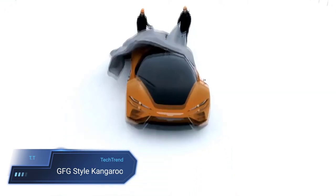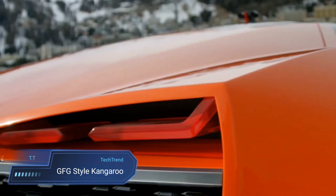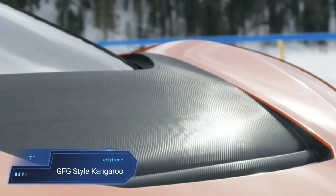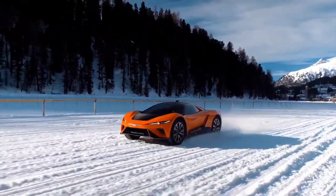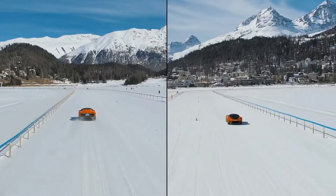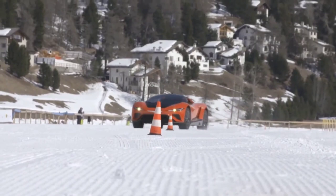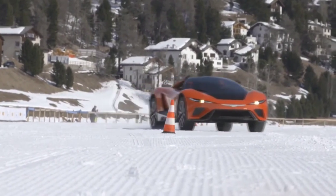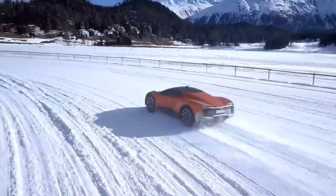The GFG Style Kangaroo emerges as a revolutionary force in the world of electric vehicles, marrying futuristic design with versatile performance capabilities. As a two-seater electric hyper SUV, it defies traditional categorizations, boasting 4-wheel drive and 4-wheel steering systems that seamlessly adapt to various terrains and driving conditions. What sets the Kangaroo apart is its adaptive suspension, offering three distinct modes — racing, road, and off-road — catering to the dynamic needs of the moment.